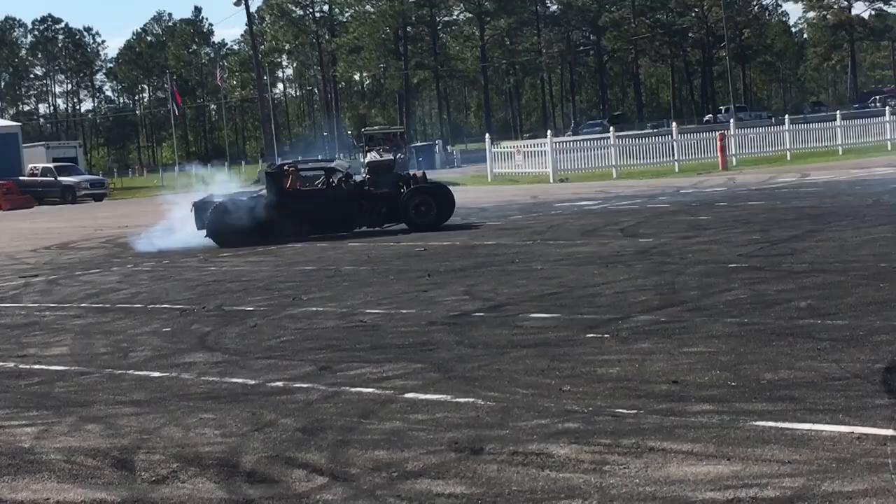A lot of people email me and ask, what is a rat rod? So I decided to do a video explaining.